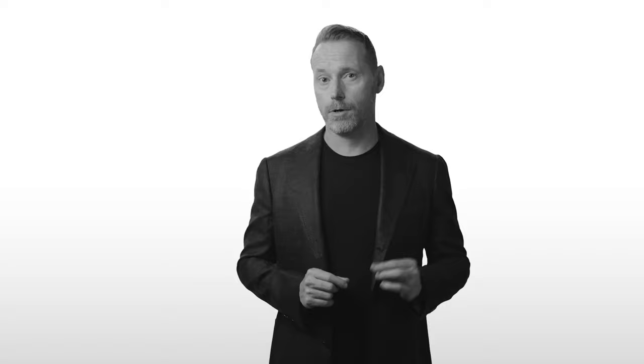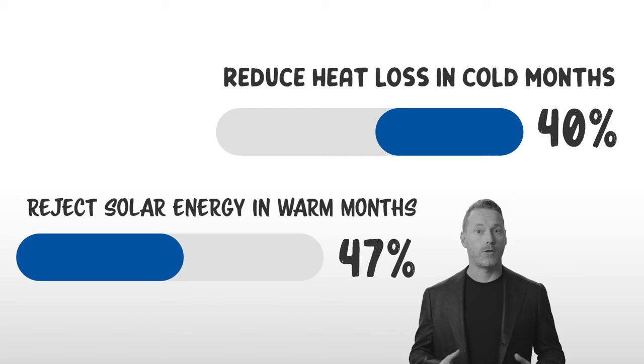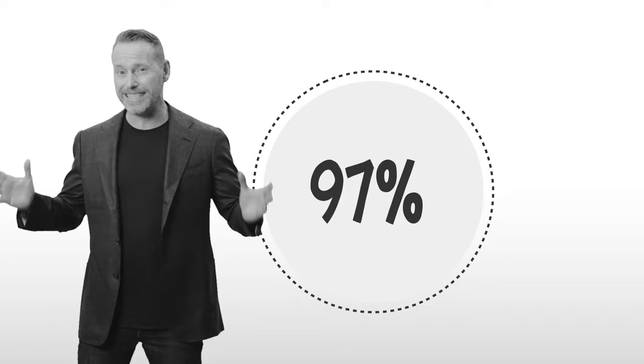Thankfully, there's a simple, sustainable solution: window film. Window film can reduce heat loss in colder months by up to 40%, reject up to 47% of the total solar energy in the warmer months, improving glazing performance to almost dual pane level. They reject as much as 97% of the infrared energy, which is the primary cause of heat, and 99% of UV rays.